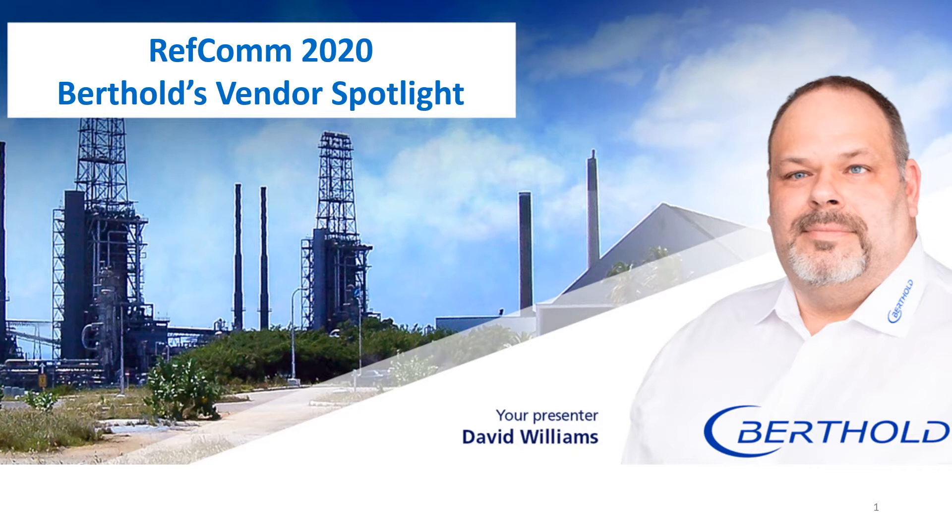My name is David Williams. I've been with Berkholdt for about three years. Prior to that, I was with Omar Vega for about 18 years. I started my career after a 10-year stint in the United States Navy where I operated nuclear power plants. After leaving the United States Navy, I obtained my degree in nuclear engineering.